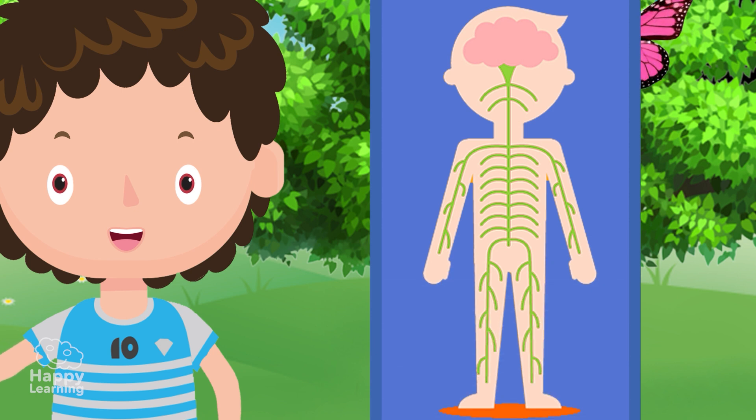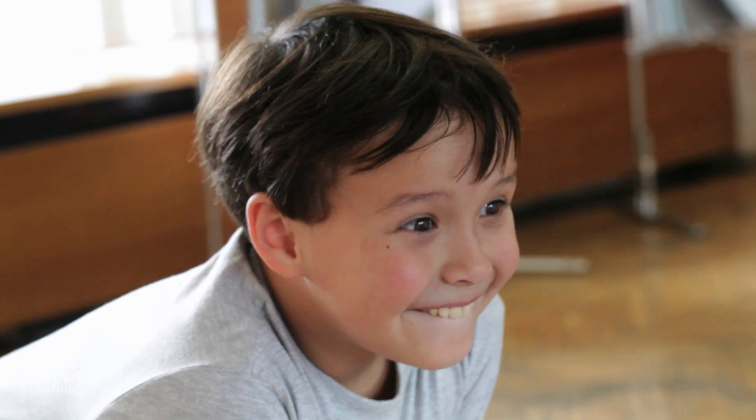Well, now you know about the nervous system. It's really interesting, isn't it? Goodbye friends!